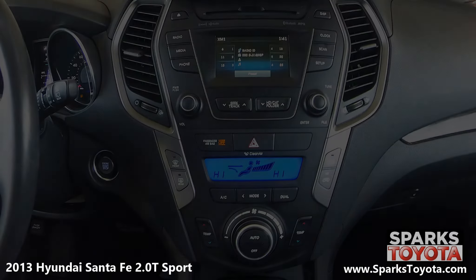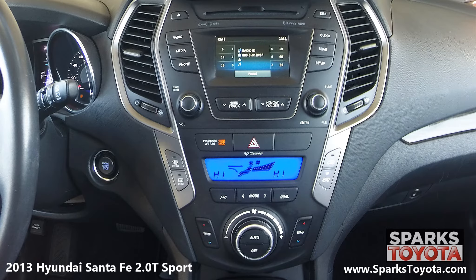The center stack is home to your entertainment features and is paired with six speakers. This includes your classic AM FM radio with a CD player. It's MP3, Sirius XM, and Bluetooth compatible, and you can easily connect external devices using the USB and AUX ports.